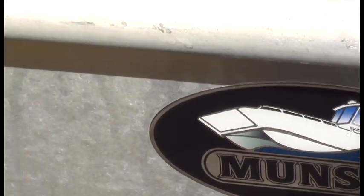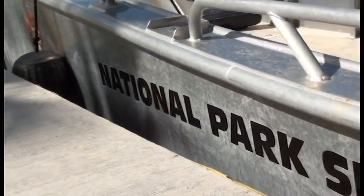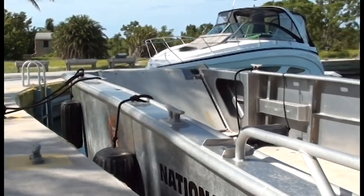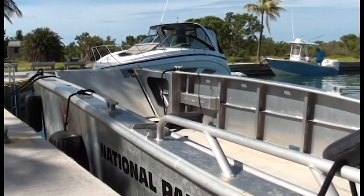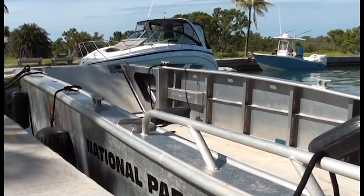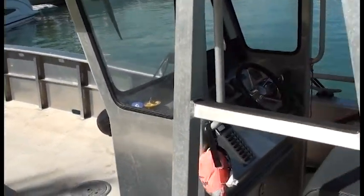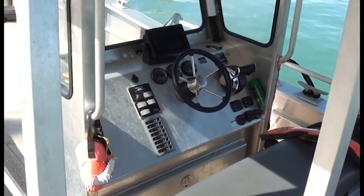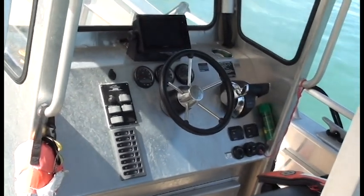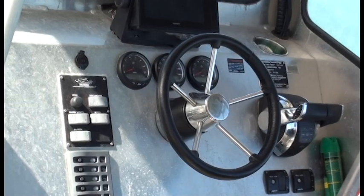This is the company that made it — Munson. You can contact them if you really need to get yourself an amphibious assault boat. Real convenient for anyone living on an island though. Here's a look at the controls — very utilitarian. Everything that you would need and pretty much nothing else.